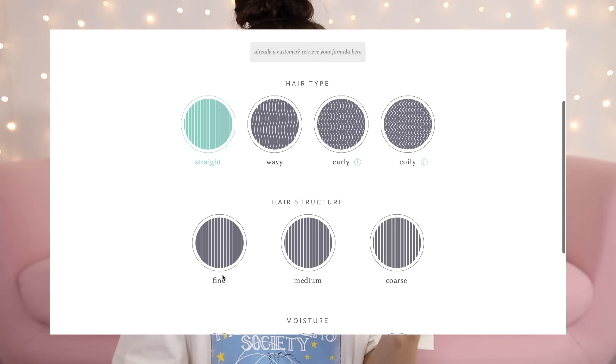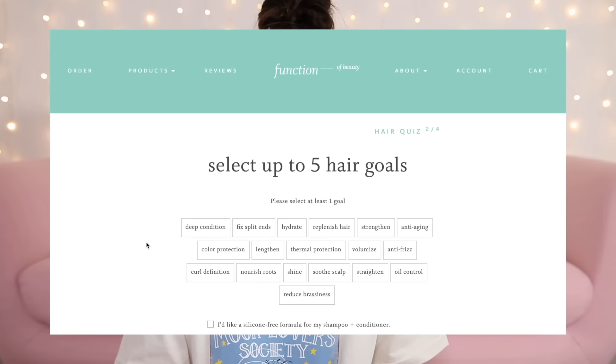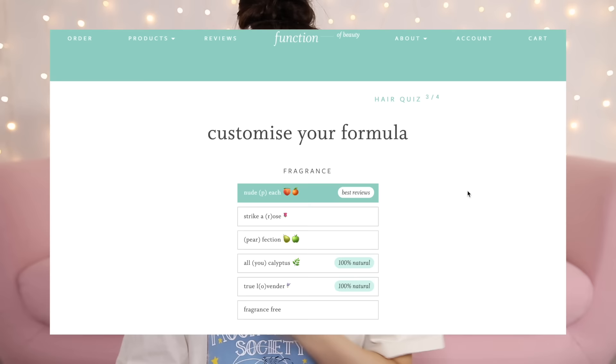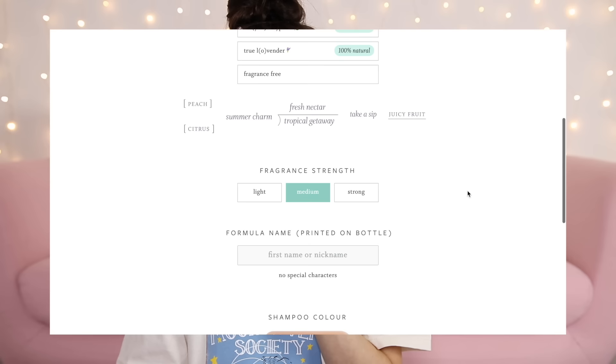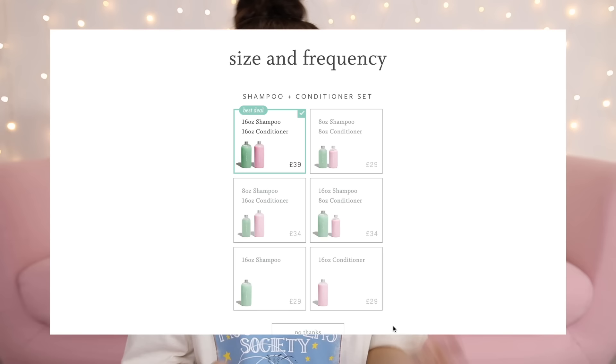www.functionofbeauty.com — take the quiz and build your hair profile. I go for straight, medium structure, normal moisture. Hair goals: deep condition, fix split ends, hydrate, strengthen, and color protection. Fragrance: nude peach. Medium strength. I put my name on it, and the shampoo is a green color while the conditioner is pink. It comes to £39 for the big one and £29 for the small one — I'm aware that's quite a lot, but I've decided it's worth the money. I'm not going to say too much since I've talked about them quite a few times before.